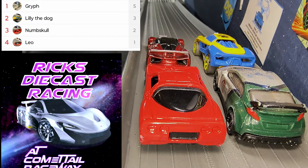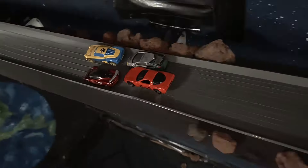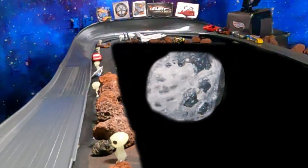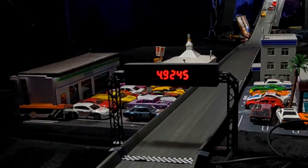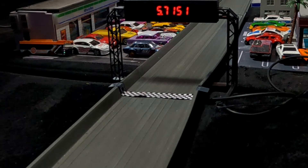It was Griff that jumped out to the front that last lap and never looked back. We're back up at the top of the Comet Tail Raceway and it is Lily the Dog out to the lead. Lily gets a little bit loose right there but she's got it back under control. Down into the Widow Maker run it will be Lily the Dog, Griff, Leo, Numskull.